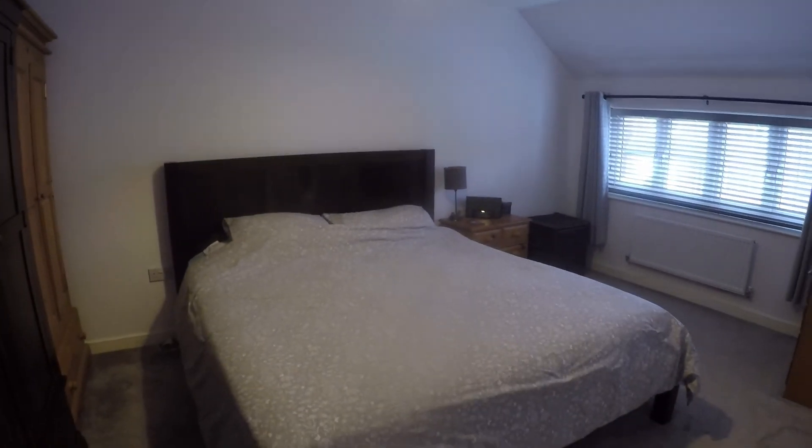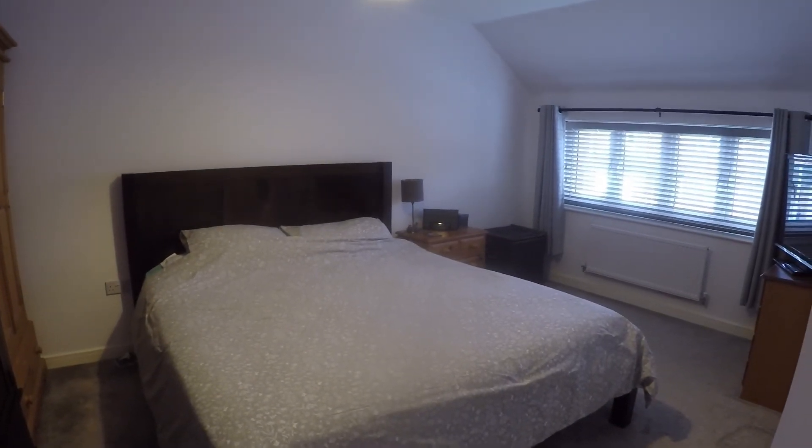If you're interested in this property, contact our team today to arrange a viewing. We look forward to helping you around — thank you for watching.